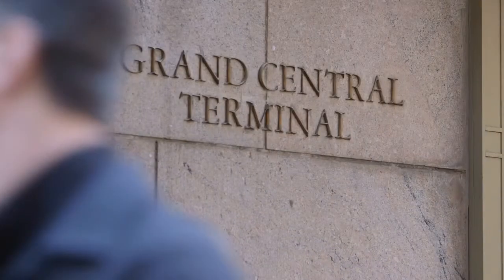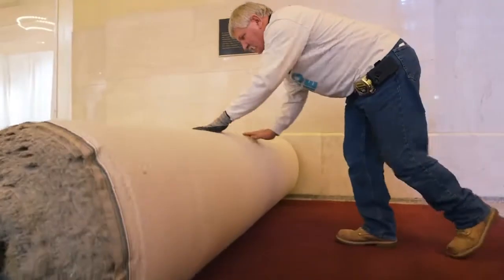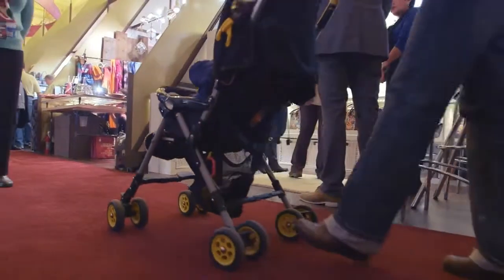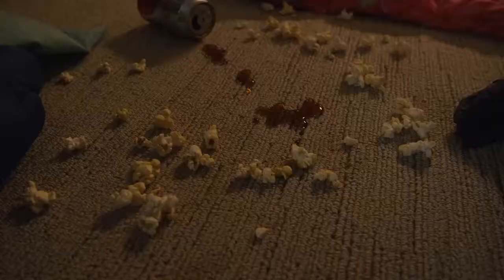When talking about your home, do you ever say, this place is like Grand Central? We've heard it a lot. That's why we put Shaw floors to the test at the real Grand Central. After all, if our floors are tough enough for here, they're tough enough for your Grand Central.